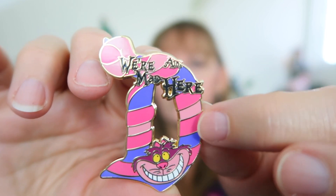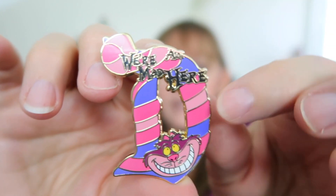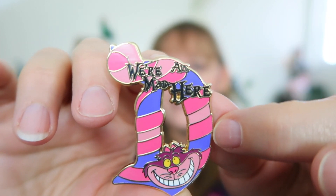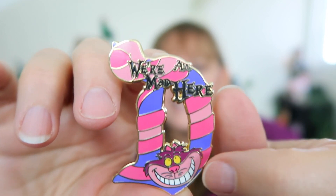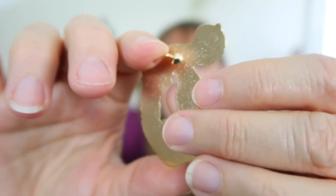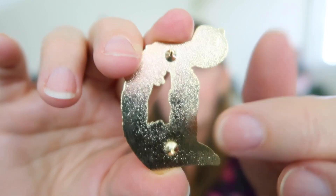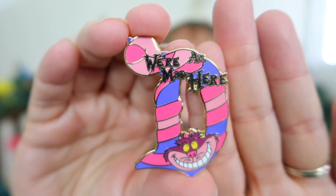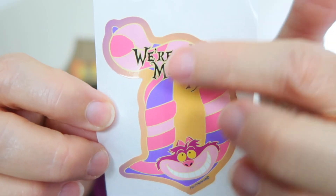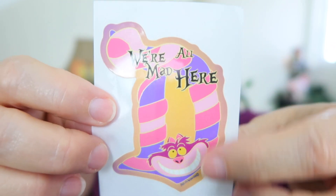The colors are really vibrant and very much Alice in Wonderland. It feels like it's made from hard enamel, which makes the quality much better — hard enamel gives it that smooth feel to the top. It says 'We're all mad here' with lettering, and it has a gold base with the Cheshire Cat smiling at the bottom on the Disneyland D. The back has a sandy texture with two pin posts to help hold it up. It's a decent-sized pin and here's the matching sticker that came with it — really cute.